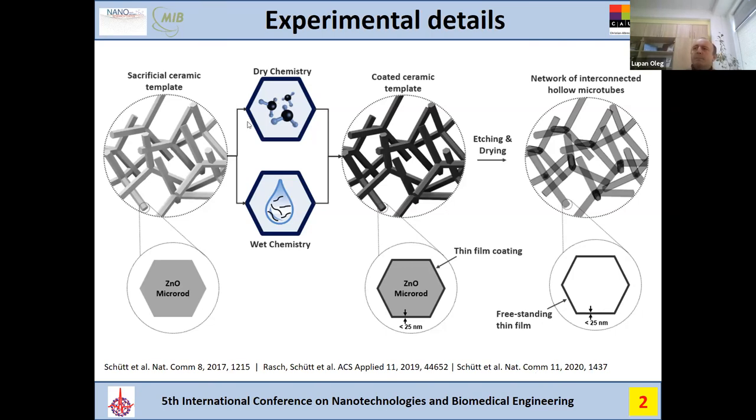By using dry or wet chemistry, these templates were covered with boron nitride. Initially we had a zinc oxide micro rod, then covered it with a very thin boron nitride film. After drying and etching, the zinc oxide was removed — that is why it is called a sacrificial ceramic template. Finally, hollow microtubes were obtained, consisting of very thin free-standing films, forming networks of interconnected microtubes.